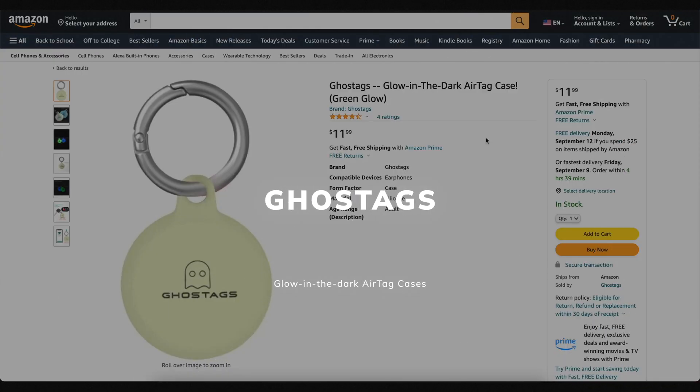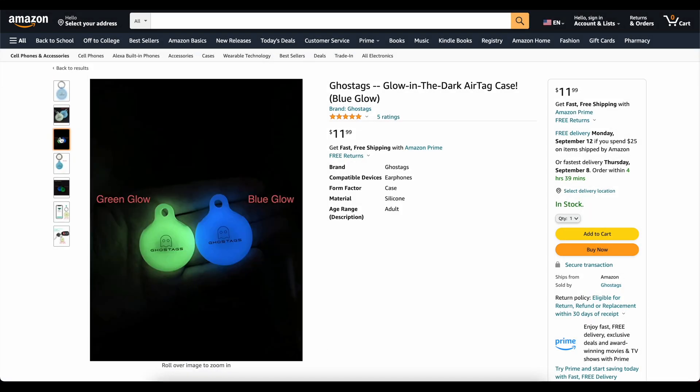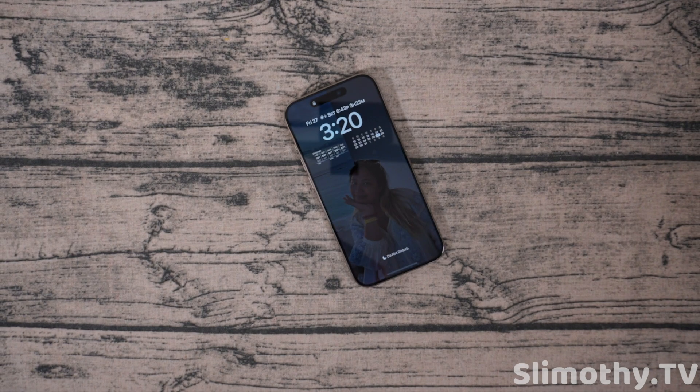This video is brought to you by Ghost Tags — my own company that I started because I wanted a glow-in-the-dark AirTag case. These things are awesome; you can stick them on your backpack or your dog's collar and find it at night. They come in two colors, blue and green, and they've got great reviews. Check them out — links are down below.